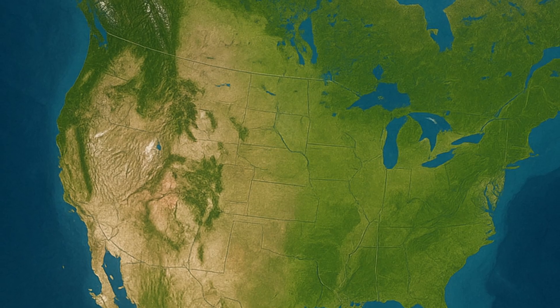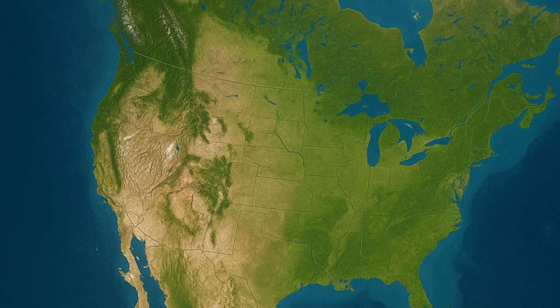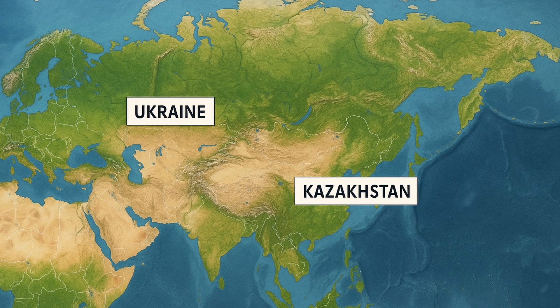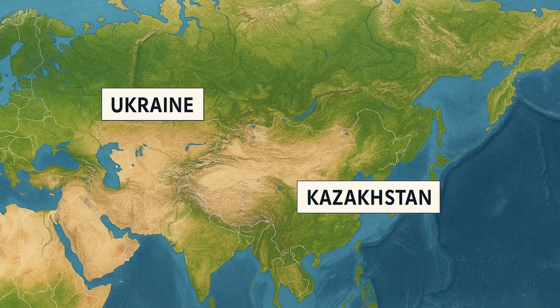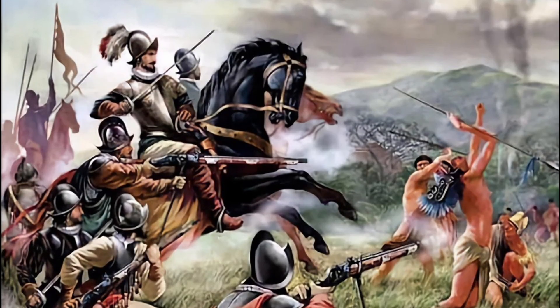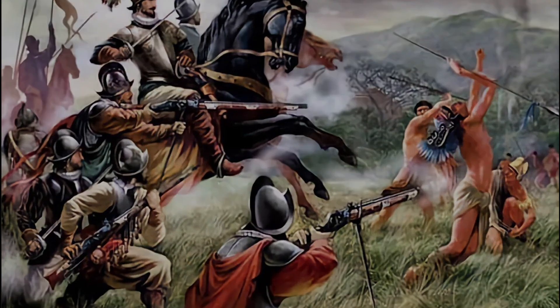But about 10,000 years ago, horses went extinct in North America, likely due to a mix of climate shifts and human hunting. The species survived in Eurasia, where it was eventually domesticated around 6,000 years ago, most likely on the steppes of modern-day Ukraine or Kazakhstan. Horses were brought back to the Americas by Spanish explorers in the 1500s, reshaping human societies forever.